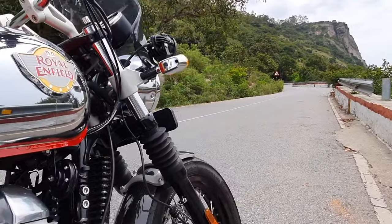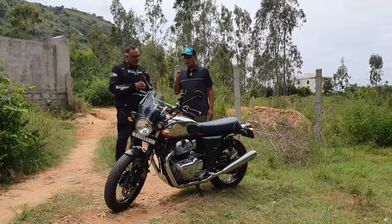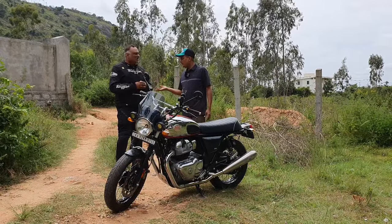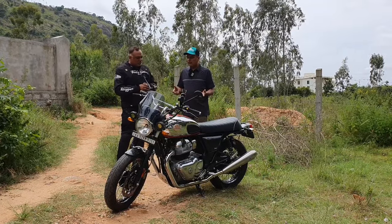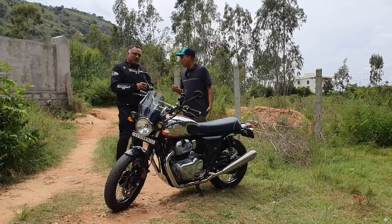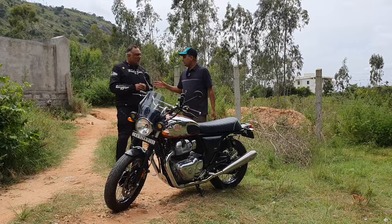The host enjoyed riding it and found the suspension on the firm side, but acknowledges it's set up for the owner's 120-kilo weight. On good roads that firmness handles very well, though slightly bumpy roads don't affect it as much when actually riding it. Suspension is personal.